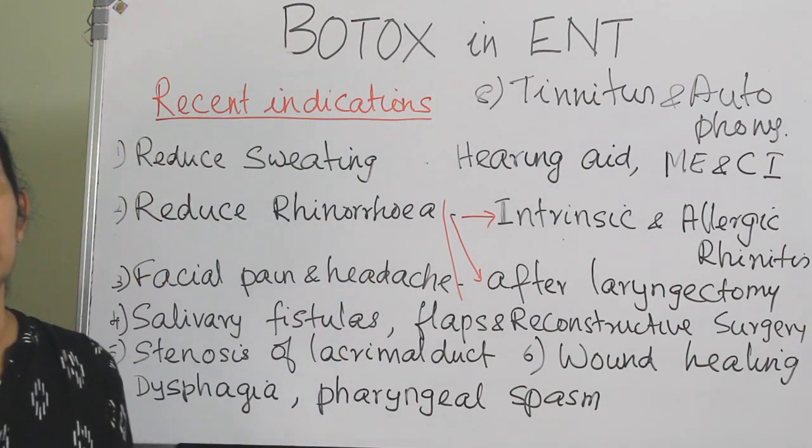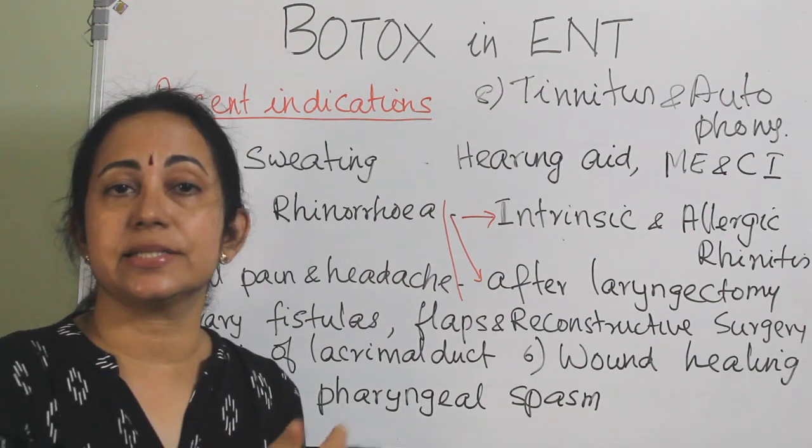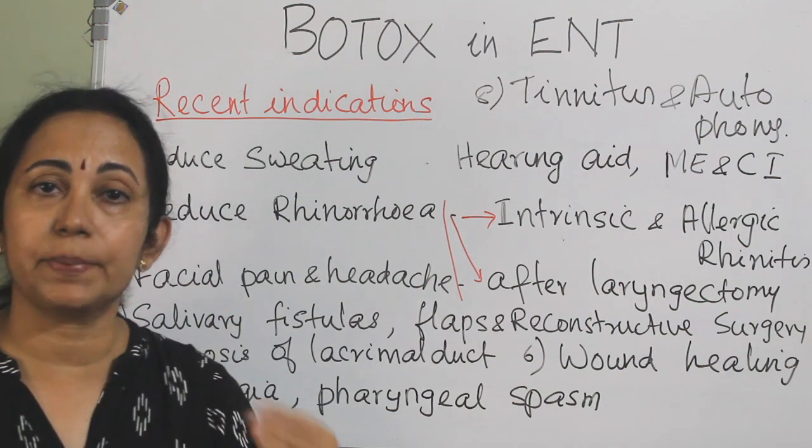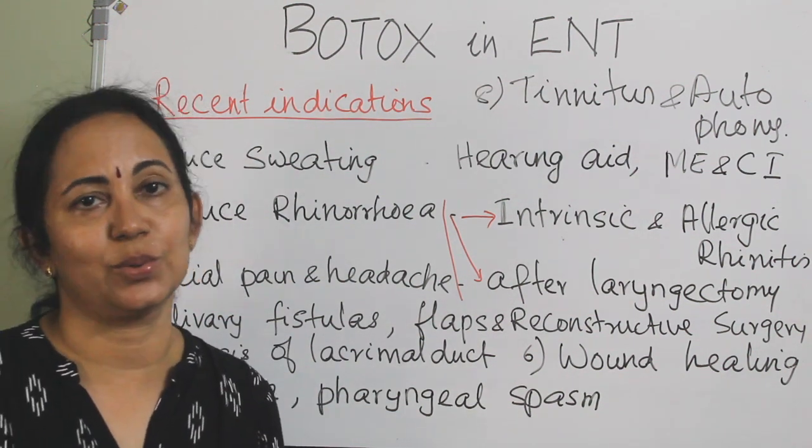Each one of these topics - both classical and rare indications - can be asked as separate short notes, so you should be prepared with each heading individually.